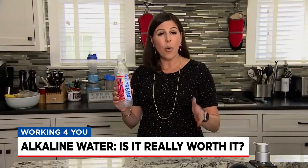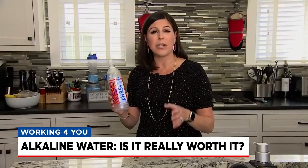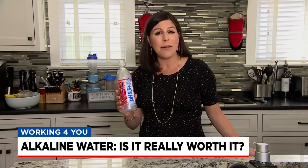Here's the bottom line. According to the experts, this alkaline water isn't really giving you the health benefits you're probably looking for if you're buying it. But hey, if you like it and want to save a little money, you can make it from home.